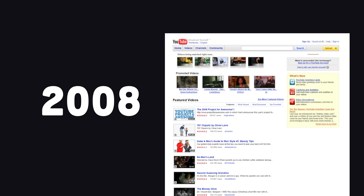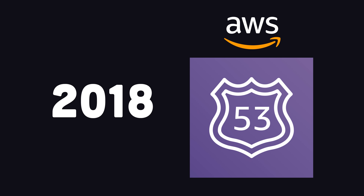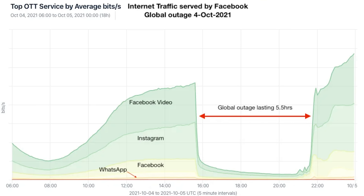Back in 2008, YouTube went down across the entire world, and we were deprived of Nigahiga for hours, all because some government official in Pakistan messed up a config value when trying to censor the internet. In 2018, Amazon Route 53 DNS traffic was hijacked and wiped out the life savings of a bunch of crypto bros. Then in 2021, yet another misconfiguration took out Facebook and Instagram for multiple hours.